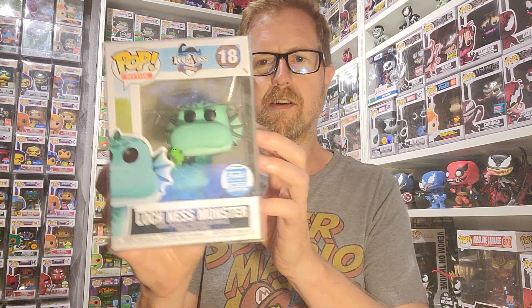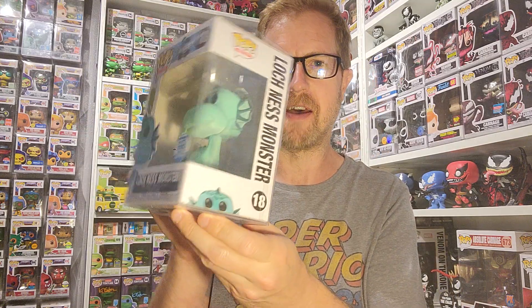And then I got the Loch Ness Monster from the Myths line. This is so cool. I would love to get the glow one eventually one day, but it's so cool to have this one. I've got a bunch in the Myths line so far. There's still a lot of the bigger ones I'm missing, but excited to add the Loch Ness Monster to that collection.